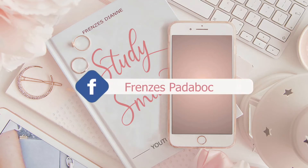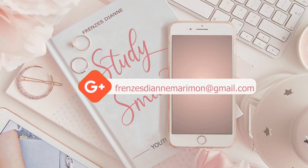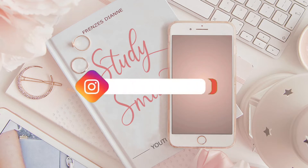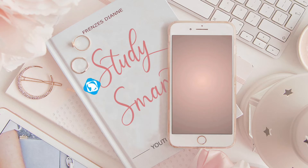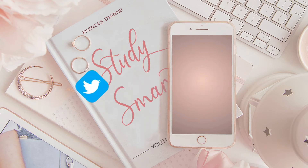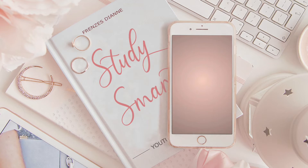Hello guys, this is Francis Deanne. Welcome to my channel. This is the first part of my Study Smart playlist, which will be separated into different categories like useful smartphone apps, Chrome extensions, websites, and others. So for today's video, since this is the easiest one to make, I will be sharing you top 4 apps which helped me a lot during the first 2 semesters in college. So if you want to know more about them, please keep on watching.